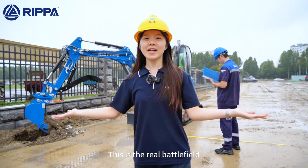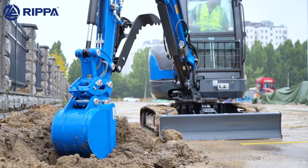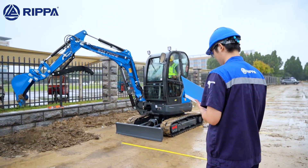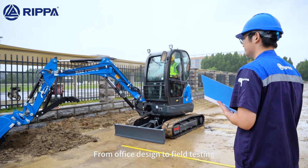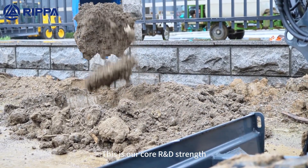This is the real battlefield. All the design features are now being put to the test in the field. From office design to field testing, every step is meticulously calculated. This is our core R&D strength.